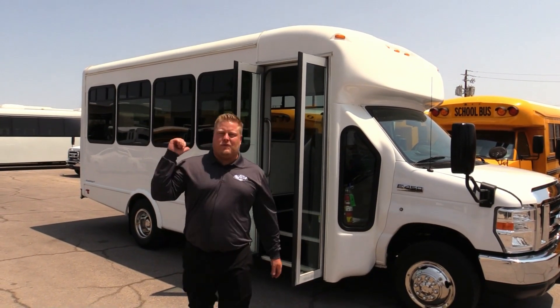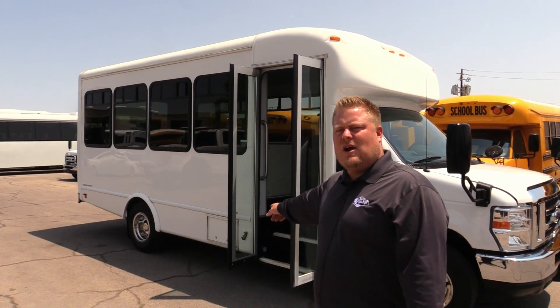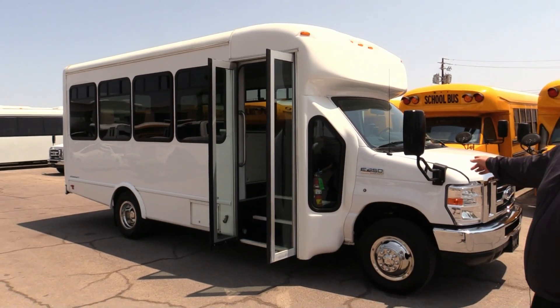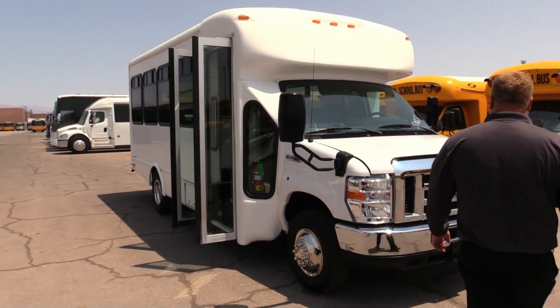Hi everybody, I'm Alex with Las Vegas Bus Sales. 2018 StarCraft — check this thing out, looks like new. E450 chassis, V10. Let's check it out.